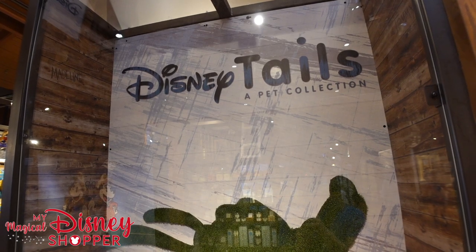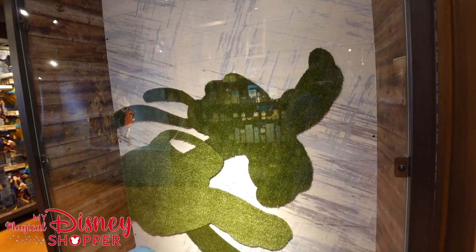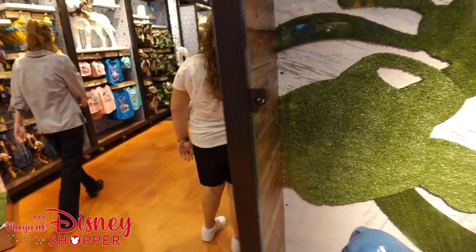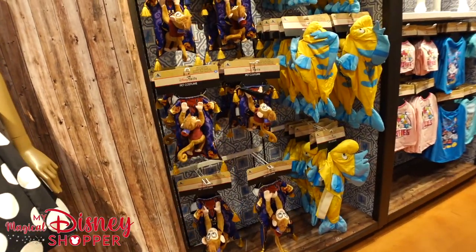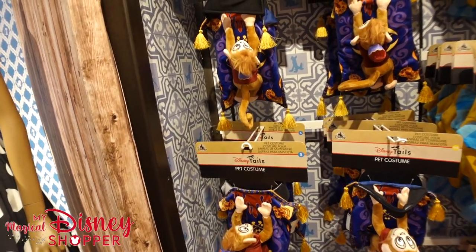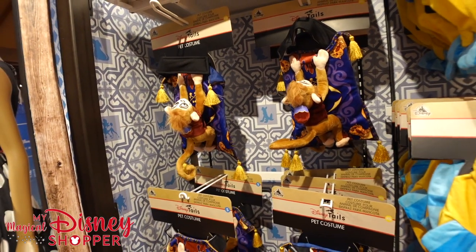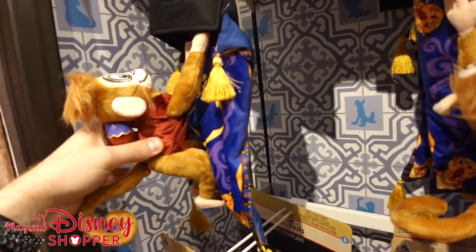Here we are at the Disney Tales pet collection, and I'm already seeing that they have some pet Halloween costumes out, so let's go ahead and check it out. We are inside the Cast Co-op, which is a store that has several different stores inside of it. We've already done the Disney Cruise Line section and the dress shop section, so now we're in the furry friend section. We love Disney dog stuff!